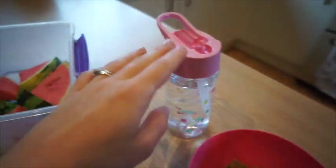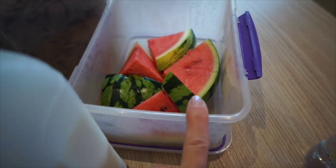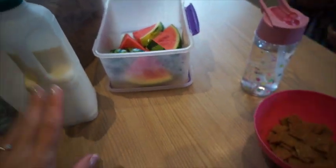The kids are having shreddies — they just need to put their milk on, they've got a water each, and then I cut up some watermelon, so they're going to have some of that. That's pretty much their breakfast for a Tuesday.